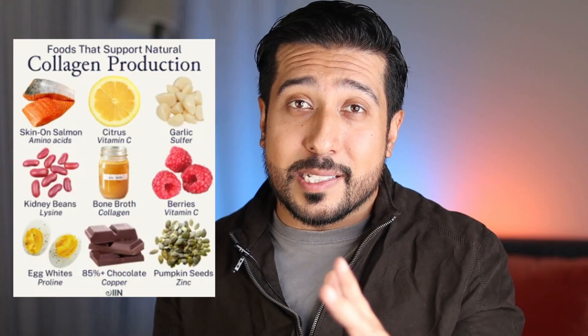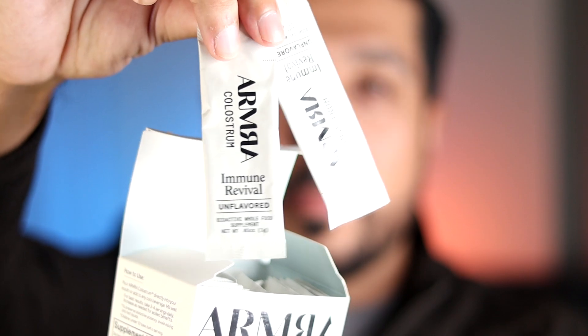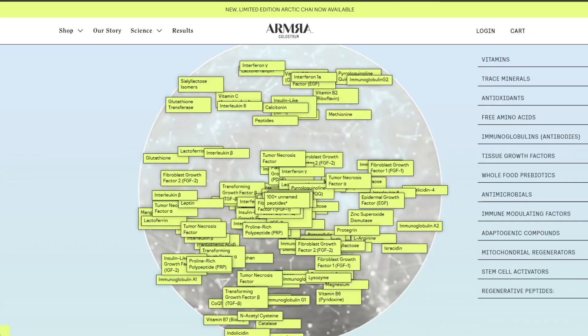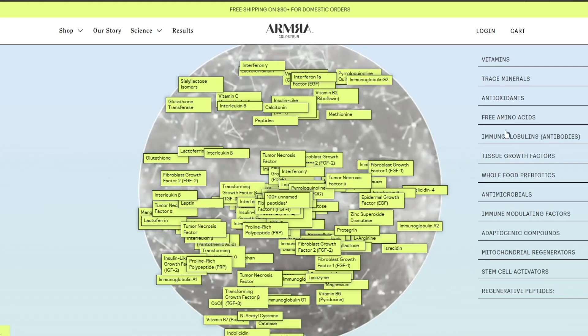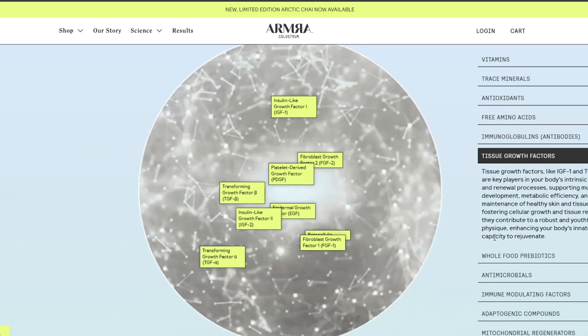Next, since sugar damages your collagen, it's important to support your body's natural collagen production. You can do this by including collagen-boosting foods in your diet and skincare routine — bone broth, fish, and leafy greens are excellent sources of collagen-promoting nutrients, as are collagen peptides. Some have even replaced collagen with colostrum, as more research supports colostrum's benefits in anti-aging. The Armra colostrum product is physician-founded — not sponsored — and includes 400 bioactive compounds, including tissue growth factors key in maintaining a strong skin barrier.